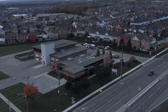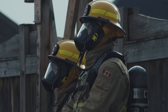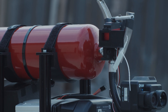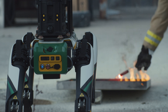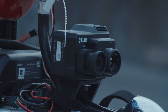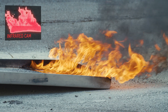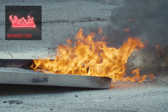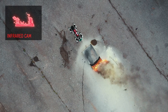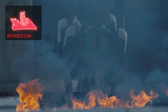Once developed, SPOT's firefighting capabilities were tested with the help of Oshawa Fire Hall No. 5. Through an onboard infrared camera, SPOT can assess the size of a fire, position itself accordingly, and extinguish the flames.